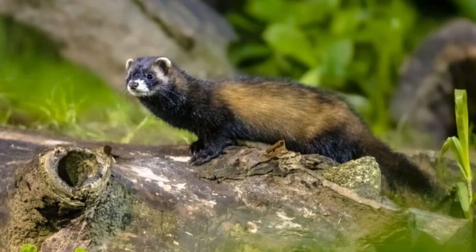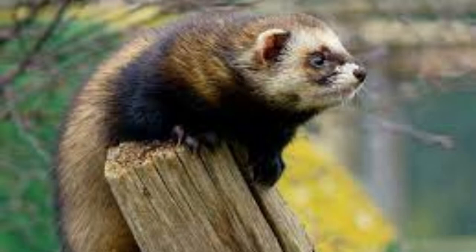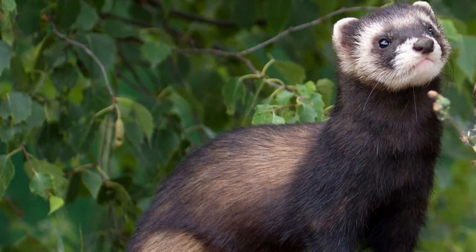Welcome to Zoological World. Today we are discussing the European polecat. The European polecat can interbreed with ferrets. It is a small, slender mammal that is related to weasels, ferrets, and minks.